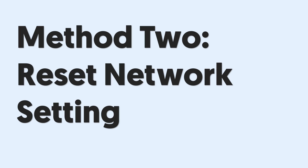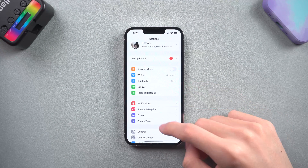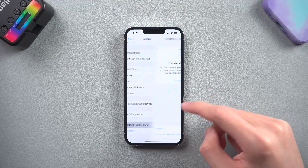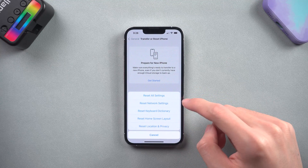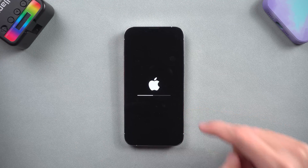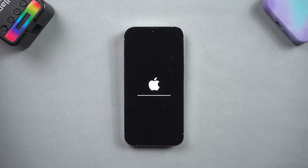Method 2: Reset Network Settings. Go to the Settings page, tap General, scroll down and tap the Transfer or Reset iPhone option. Tap Reset, then Reset Network Settings. Wait for it to complete — this will reset your network settings to their original state.